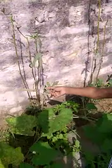Let's go. Ladyfinger, see. There is one ladyfinger growing. Ladyfinger.